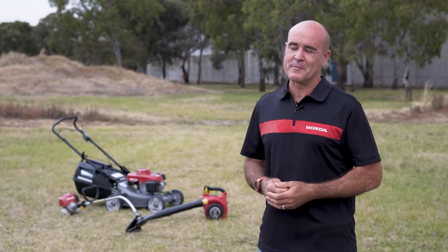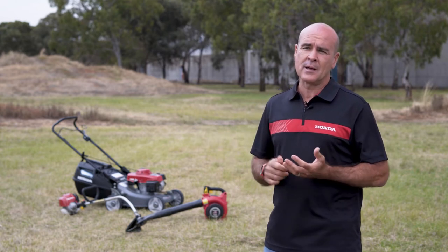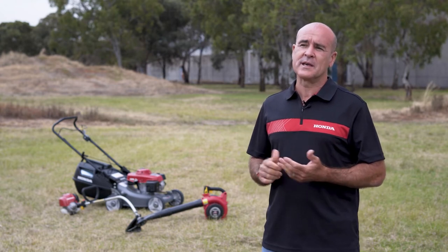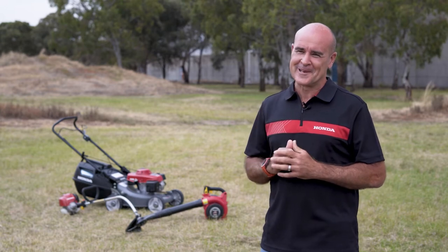I use a range of Honda apparel equipment at home and when I'm away on my tours — the brush cutter, the pruner, the hedger, and when I'm away on tours I use the EU22 generator and the WX10 pump, which I really like.